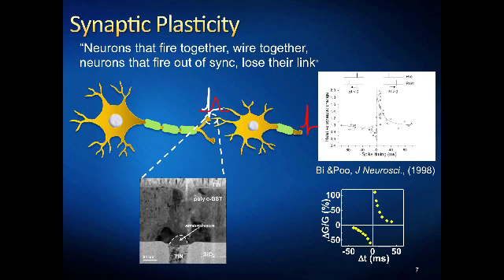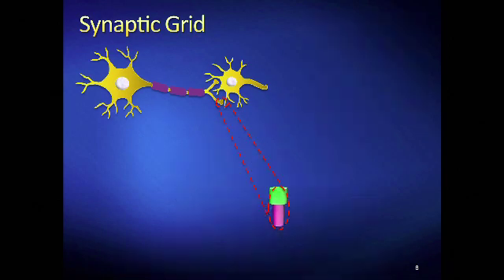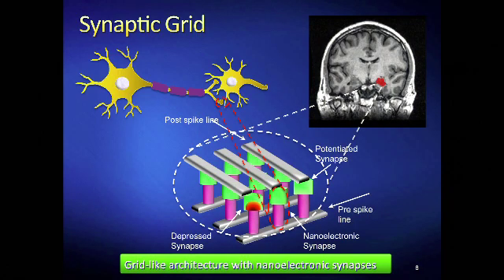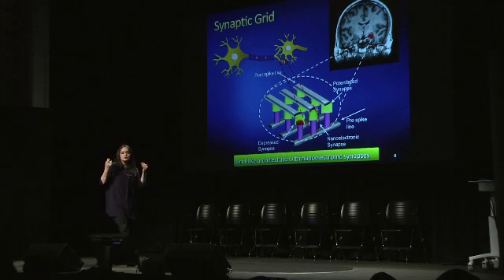You see a picture of my two-terminal synaptic device which is as small as 75 nanometers, and it can implement similar plasticity characteristics as a biological synapse. With these synaptic devices we built some synaptic grids inspired from the hippocampus region of the brain. Hippocampus plays very important roles in learning, spatial navigation, and making new memories. In this synaptic grid, metal lines serve as neuronal fibers and at the intersections we have synaptic devices. This grid can be used to do brain-like computation such as associatively learning patterns or sequences of events over time.